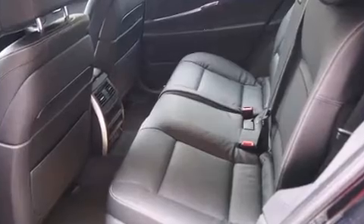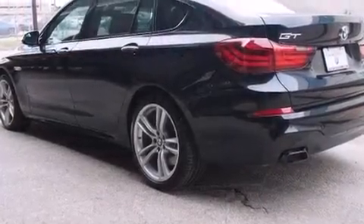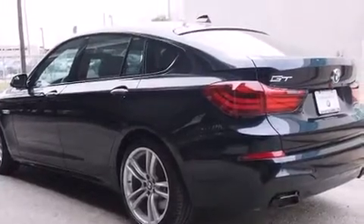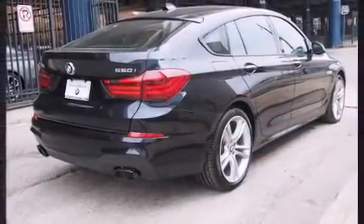Comfort and convenience were prioritized, as evidenced by amenities such as a built-in garage door transmitter, a power seat, and remote keyless entry. Enjoy your favorite music via the stereo system, which includes a CD player with MP3 capability.